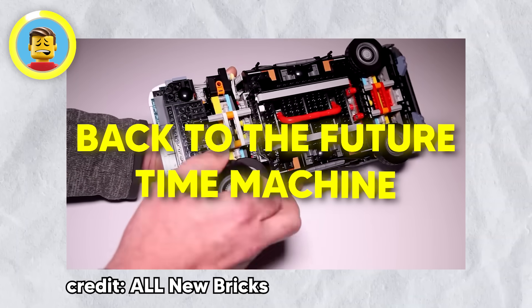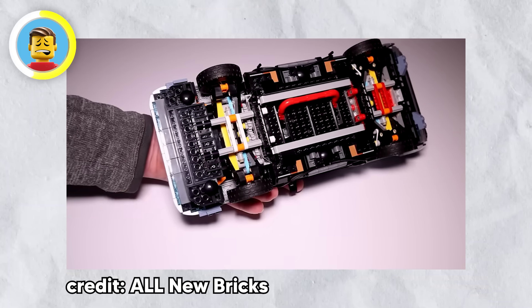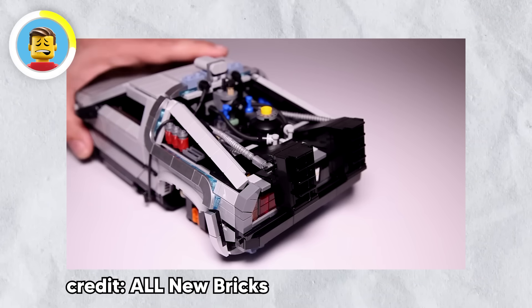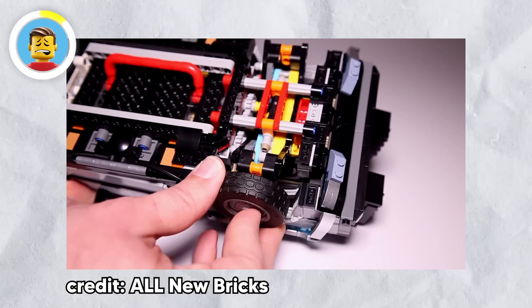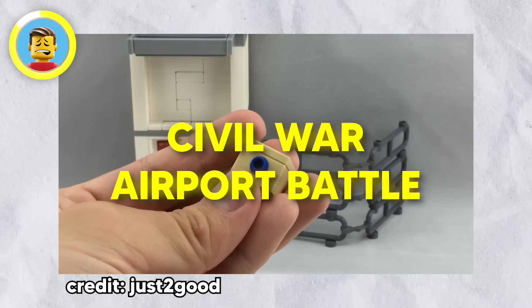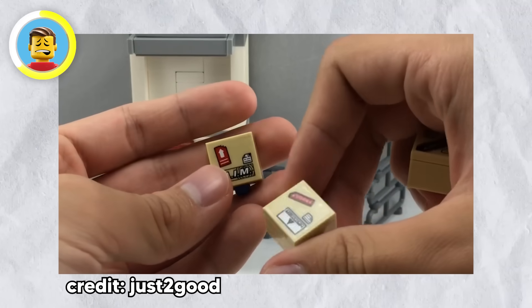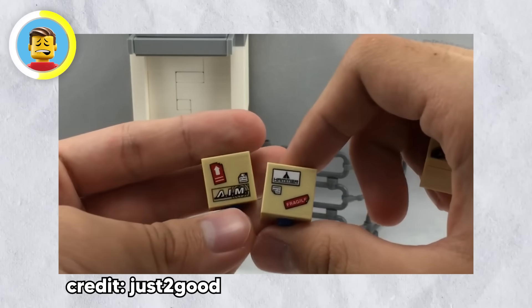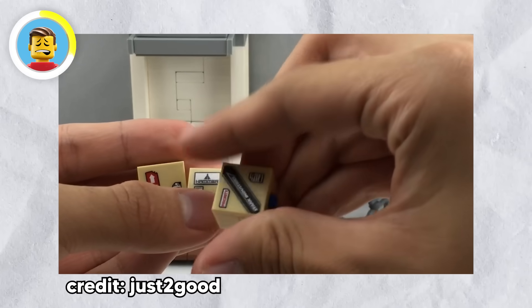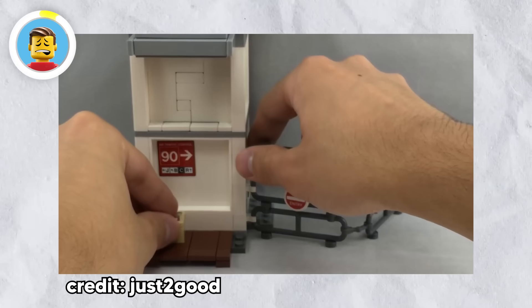In the Back to the Future Time Machine set from 2013, there's a nod to LEGO's history with a display showing January 28th, 1958 — the same day LEGO patented its plastic bricks. And the Captain America: Civil War airport battle set is full of Easter eggs: just look at all the stickers on the cargo, which reference Stark Industries, Hammer, AIM, Sokovia, Beland, and Wakanda. It's like a Marvel and LEGO trivia contest all in one.